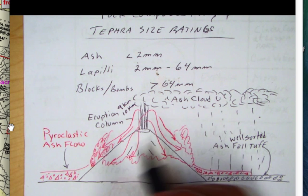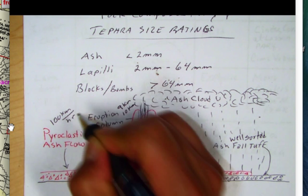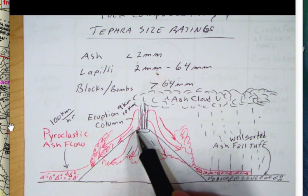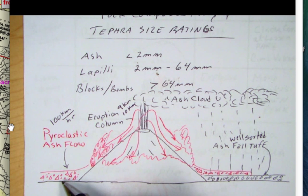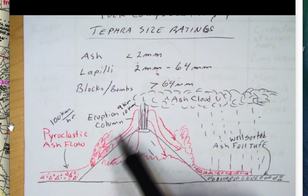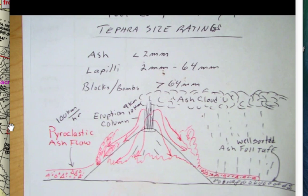Pyroclastic flows can travel over 100 kilometers per hour — in fact, the textbook says up to 100 miles per hour — quite fast. They're like avalanches and are very poorly sorted. The Bishop Tuff is an example of a pyroclastic ash flow — very poorly sorted and very dangerous. The fallout tuff would be deposited underneath it. So the sequence is: eruption column, ash cloud, fallout tuff, and then avalanches from the collapsing eruption column forming pyroclastic ash flow tuffs.